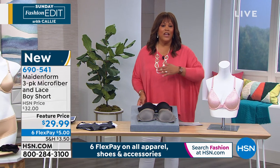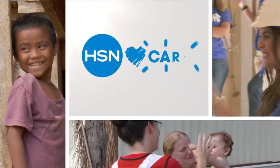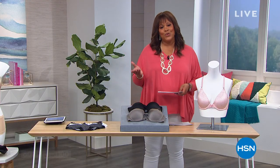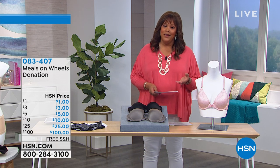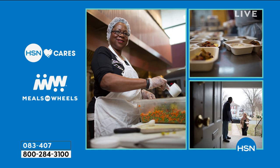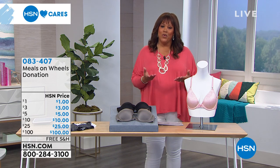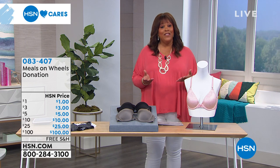Our hearts go out to everyone impacted by COVID-19. America's kids need us — with schools and workplaces closing nationwide, vulnerable children are losing the school meals they depend on, and low-income families are struggling with lost wages. Seniors are at the greatest risk right now. Local Meals on Wheels programs are on the front lines every day. Here at HSN we are matching customer and team member donations up to $1 million in total company contributions to Meals on Wheels and No Kid Hungry, with a minimum contribution of $250,000 to each. Visit hsn.com or use the item number on screen.